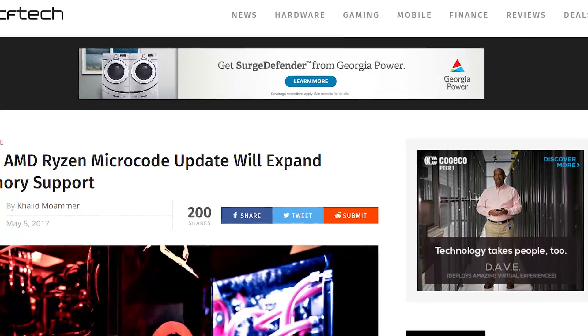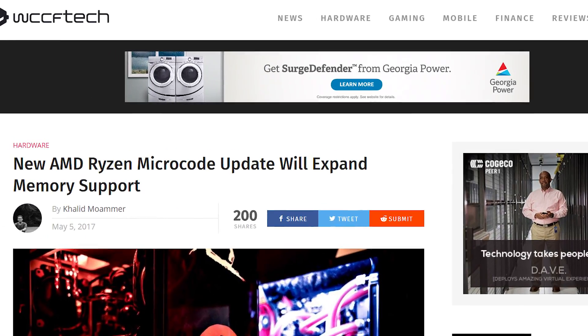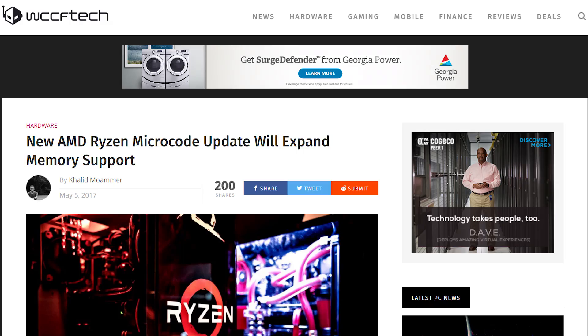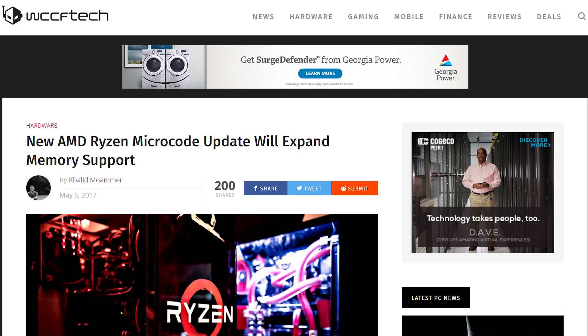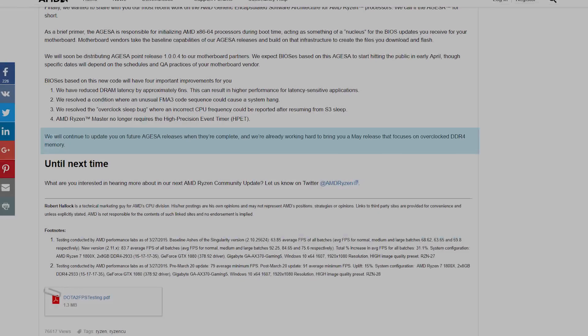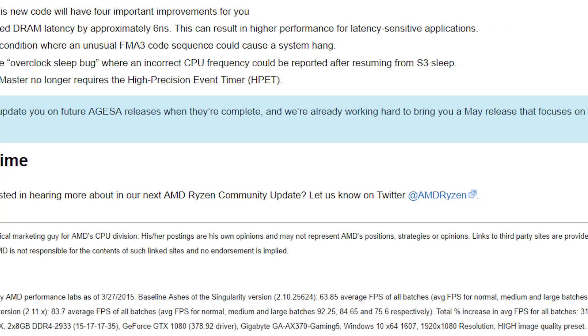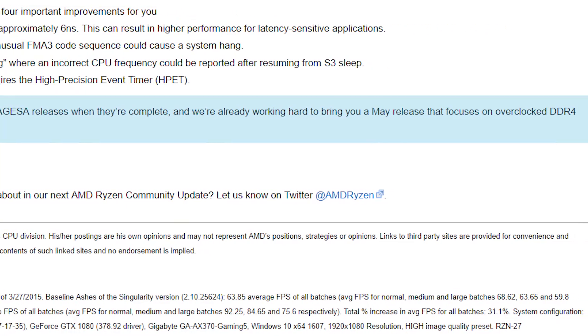Welcome back to GamerMeld. Originally reported by WCCF Tech, the technical marketing director from Gigabyte, one of AMD's board partners, recently addressed the upcoming BIOS update for Ryzen's memory support in a forum post on Gigabyte's forums. Matt also addressed AGESA 1006, the newest update from AMD to board manufacturers to integrate into their boards.